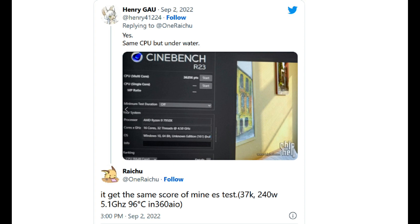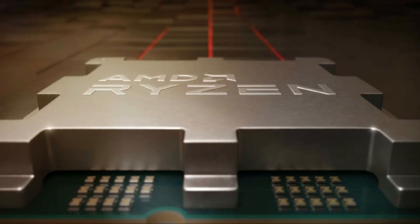The CPU also ends up 7% faster in single-core and 32% faster in multi-core tests than the Core i9-12900K. Greymon55 has also posted multi-threaded performance benchmarks for the two CPUs.